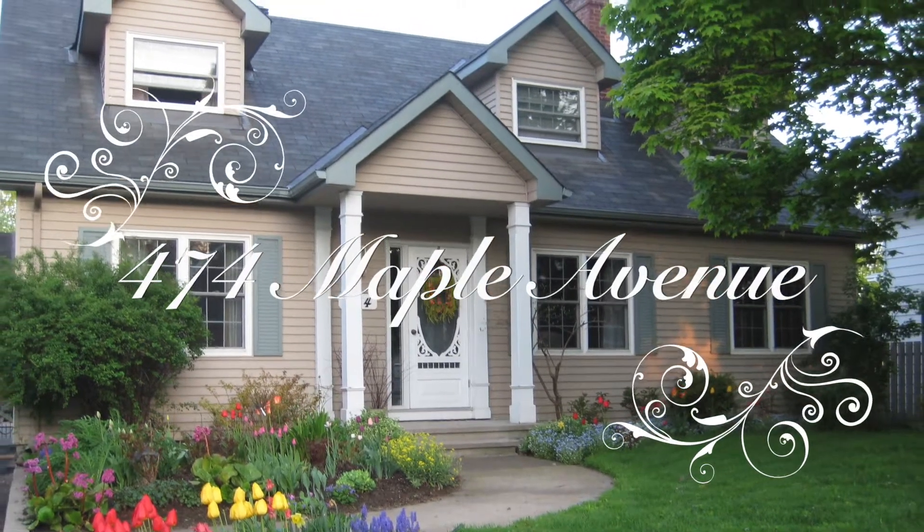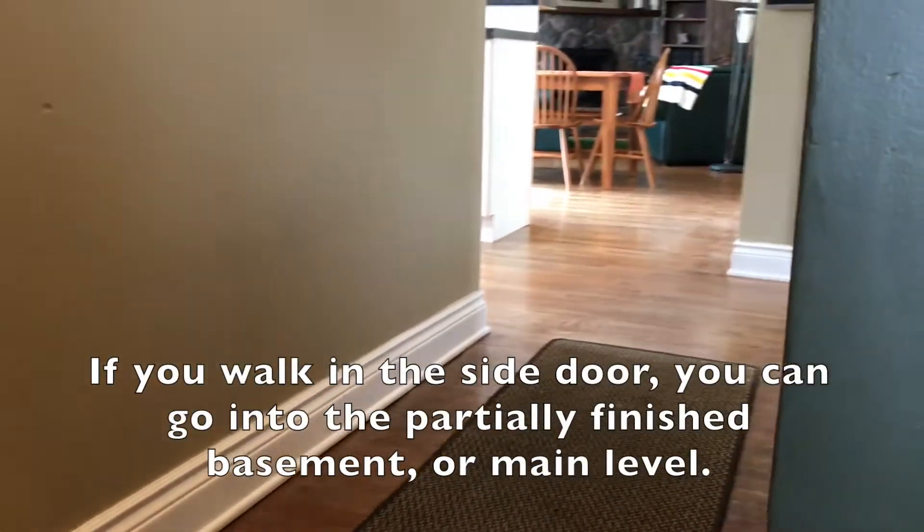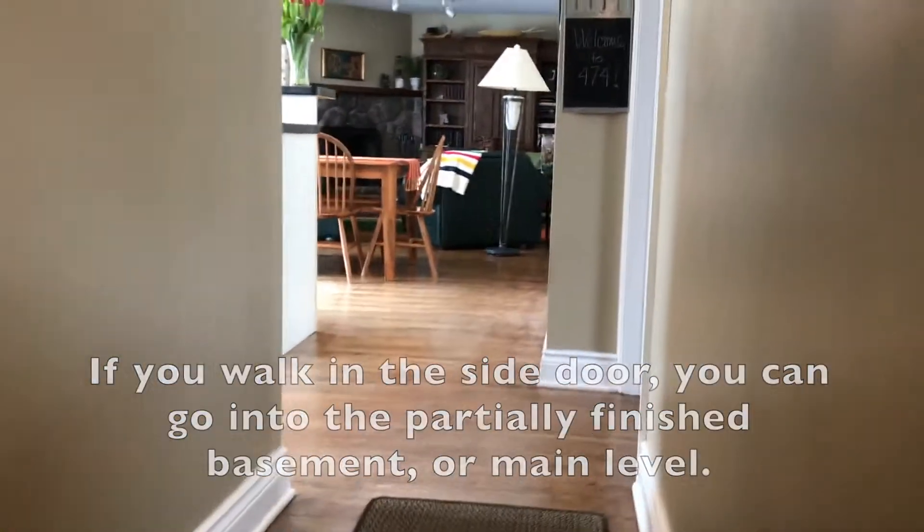Welcome to 474 Maple Avenue, a wonderful place to raise a family. If you walk in the side door you can go into the partially finished basement or main level.